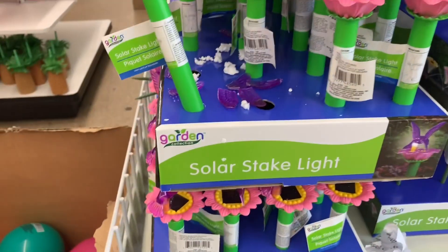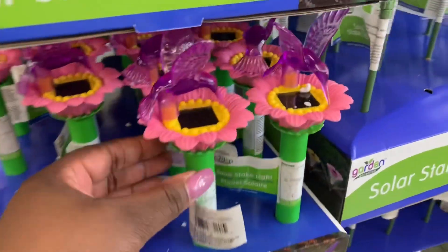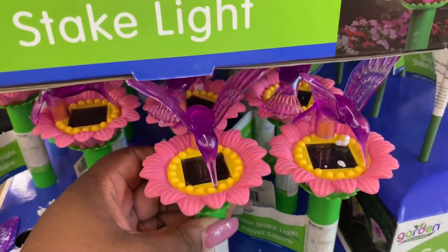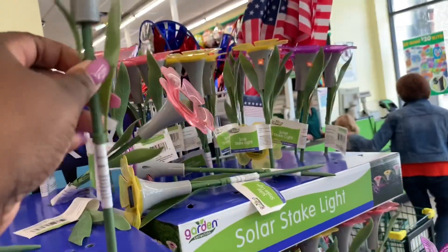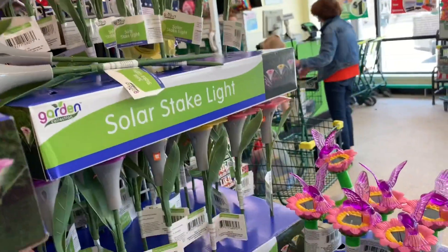Right away walking in, I notice they have these new solar lights. They have the birdie one, and this one is like a flower. They're having yellow and pink and purple.